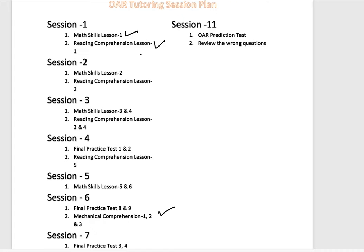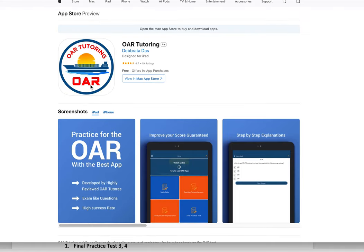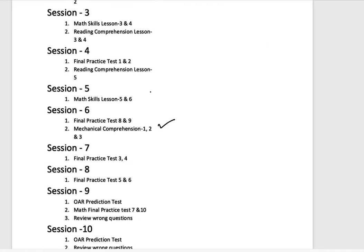This whole plan is actually based on the mobile application we use, available from the App Store or Google Play. You can go there and find the app — it's called the Where Tutoring application. This application follows the session plan: session one is math skills and reading comprehension, session two is math skills two and reading comprehension two, and so on.